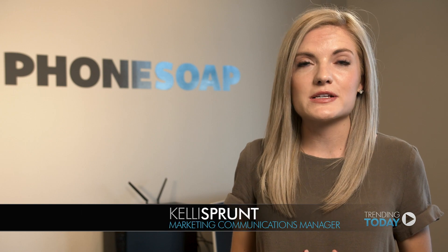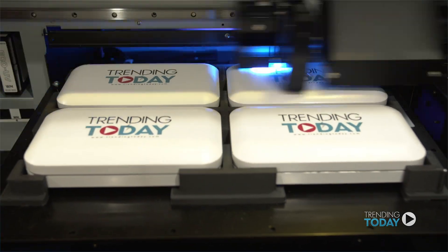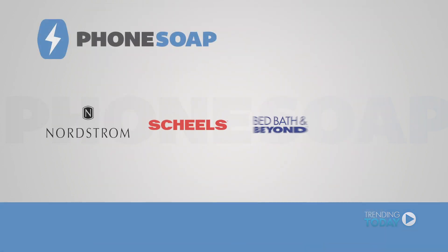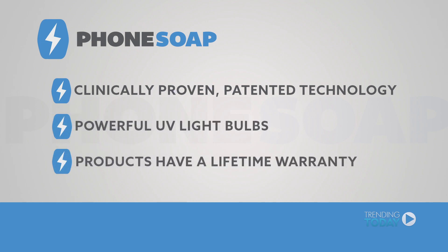On our website you can customize your Phone Soap to make it a great gift — putting a logo, a photo, a quote, or a name on it. You can see our customer satisfaction on Amazon.com and PhoneSoap.com where you can purchase the product, and we're also in major retailers like Nordstrom, Shields, Bed Bath & Beyond, and QVC. Not only is our product going to look awesome, it's also going to last for years to come. We use clinically proven patented technology, very strong powerful bulbs, and we also have a lifetime warranty.